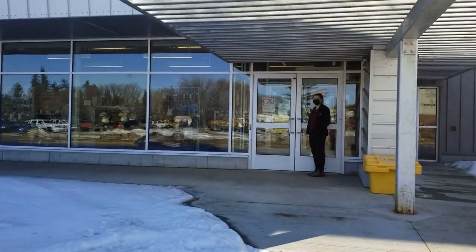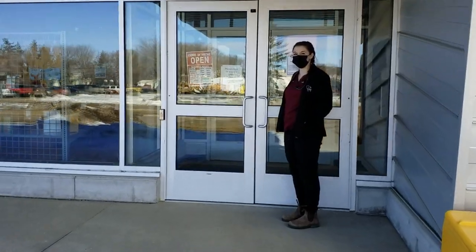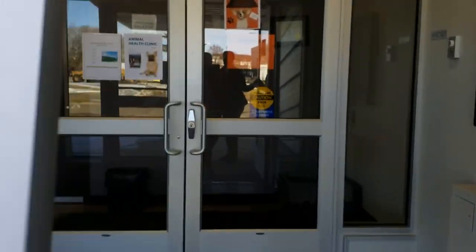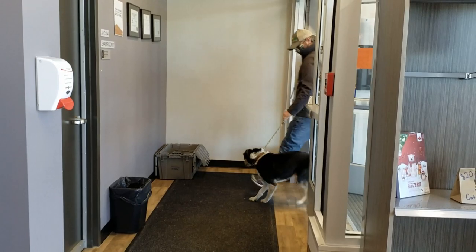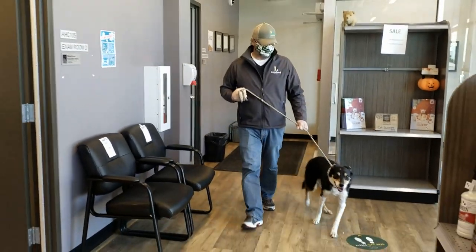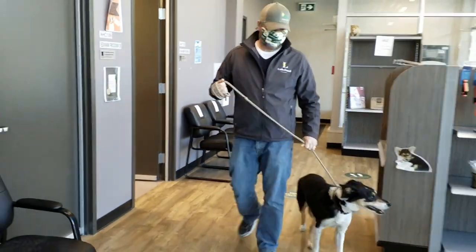The Animal Health Clinic is the teaching facility for the animal health and veterinary medical assistant students. The retail store is open to Lakeland College staff and students and has a variety of products for all species. The store is 100% run and managed by second year A.H.T. students.